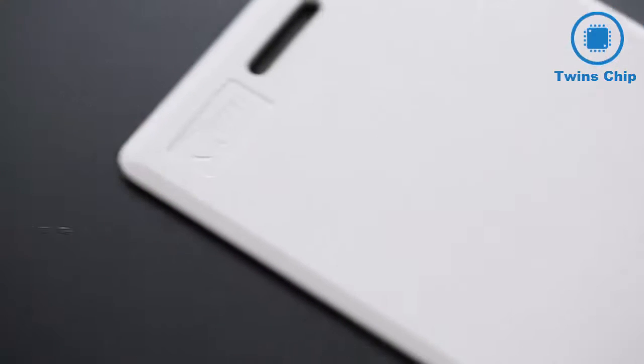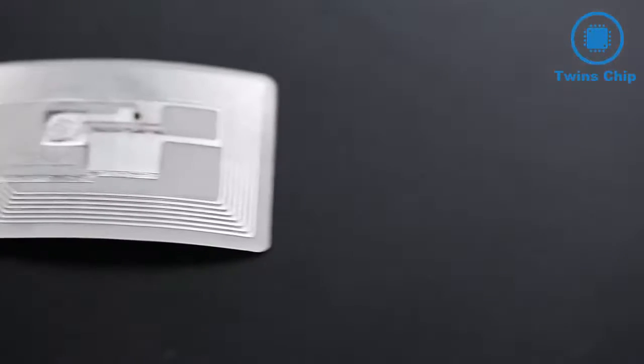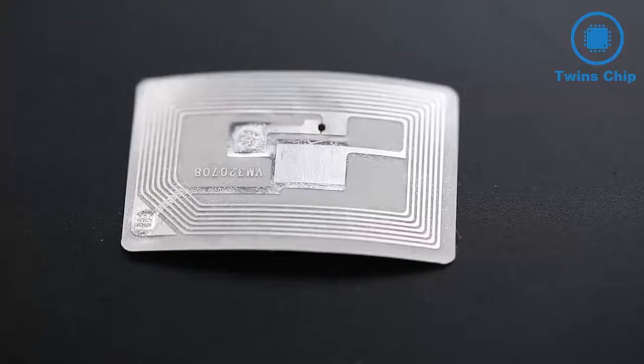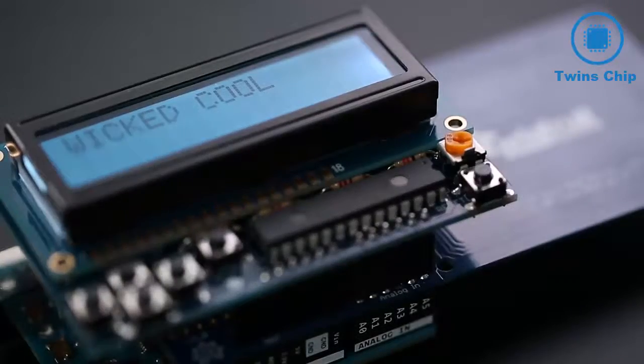The benefit of passive tags is that they can be made very, very small — some small enough to be embedded under the skin, or simply compact enough to be embedded in an adhesive label, which is wicked cool.